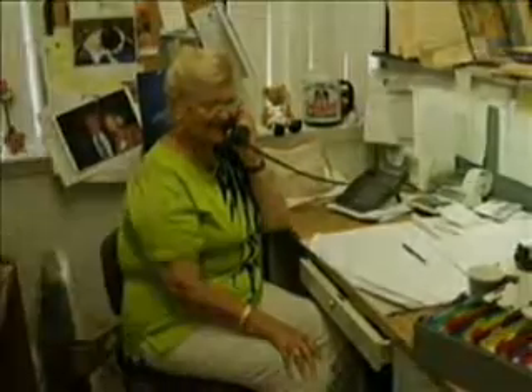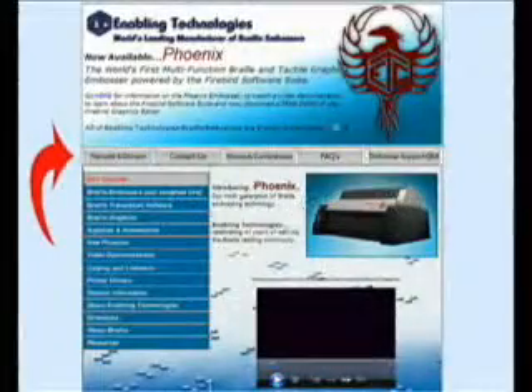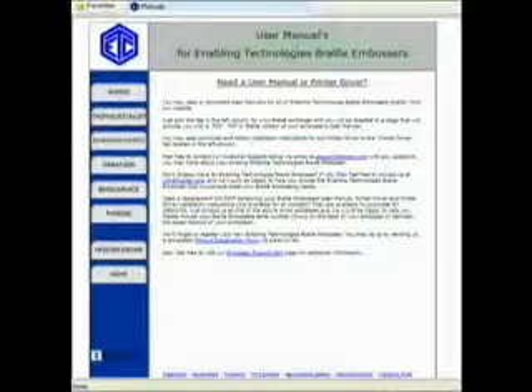The Bookmaker Embosser comes with a one-year warranty and is backed with outstanding customer support. Enabling Technologies offers product support for current customers via our toll-free telephone number throughout most of North America, via email, and also via our website, which offers a comprehensive list of basic support questions and answers. Our website also contains all product literature and manuals, available 24 hours a day.